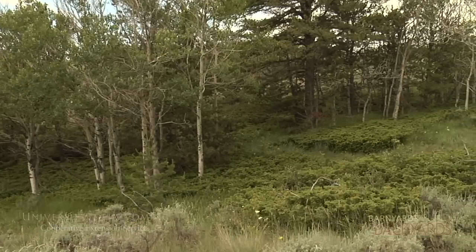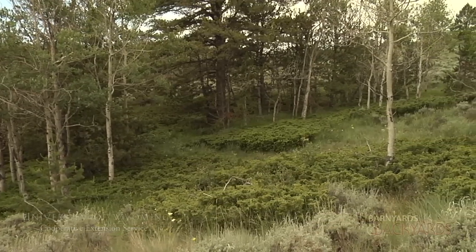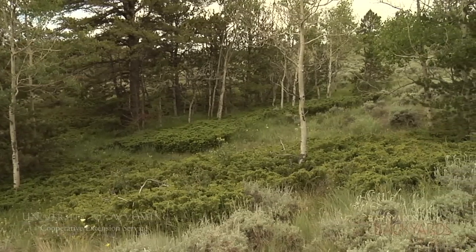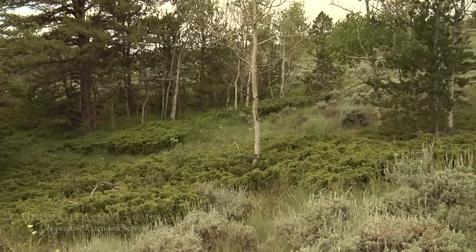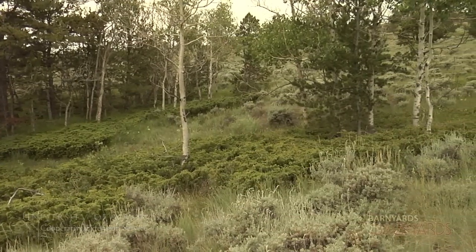As a result of the exclusion of fire due to fire suppression, a lot of our aspen stands are fairly decadent and unhealthy, and are being overrun by coniferous species such as the limber pine you see here, also sagebrush, juniper, those types of things.